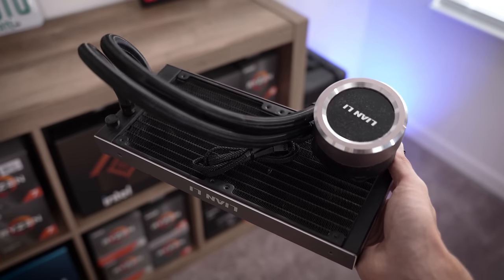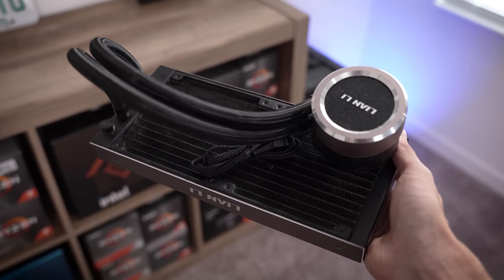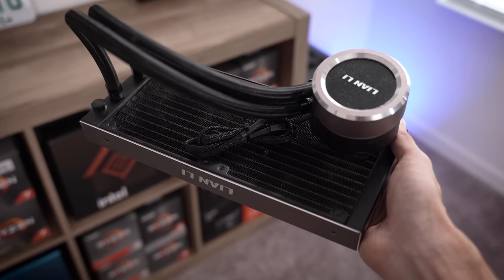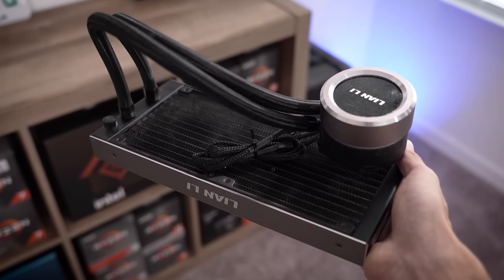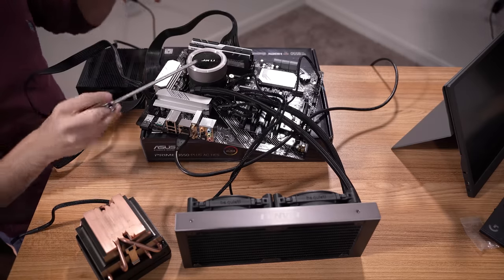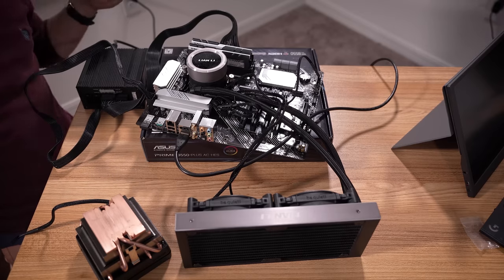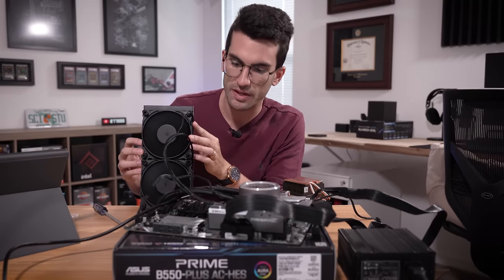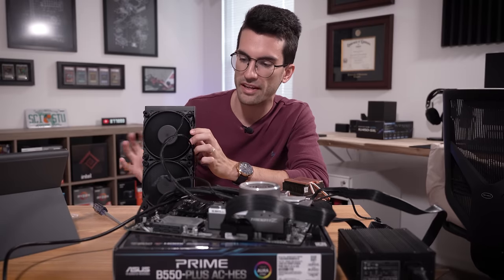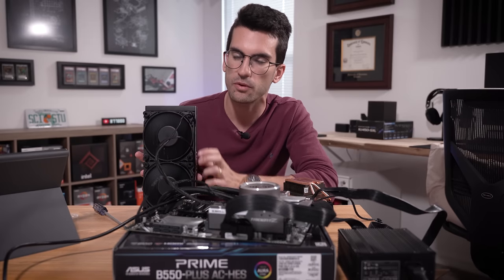Now it's the AIO's turn. We'll allow it to run for around the same time — maybe a bit longer depending on how quickly the fluid in the loop thermally equalizes, which usually takes a bit longer than an air cooler. I'm going to slap on two 120mm fans and run the exact same fan curves from the earlier test. I've connected some Silent Wings fans, which I think are a bit better than the Lian Li ones you'd normally get in the box. Powering this on now — we definitely have air moving through the radiator and fluid churning in the loop, so the pump is fine.